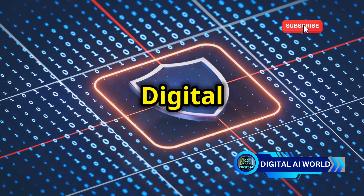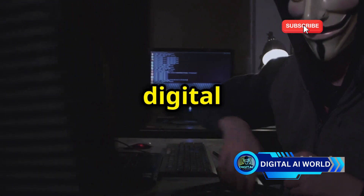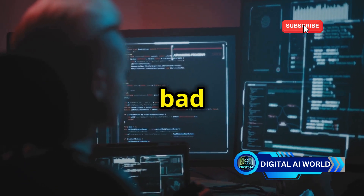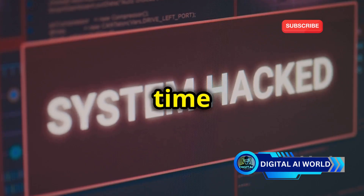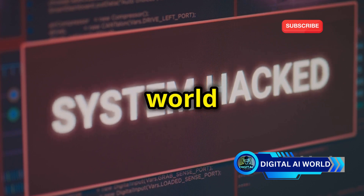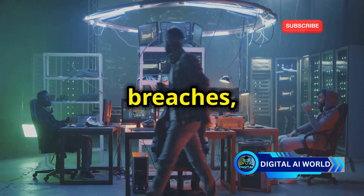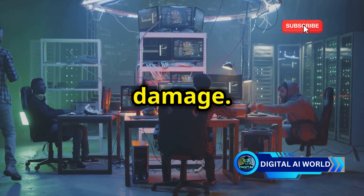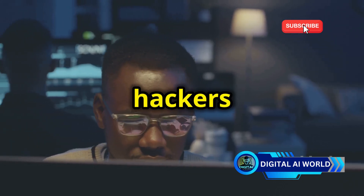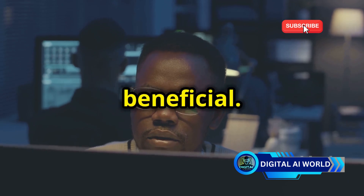Ethical hacking is not just a cool skill — it's a vital part of our digital security. By thinking like hackers, we can identify weaknesses before the bad guys exploit them. Every time an ethical hacker finds a vulnerability and reports it responsibly, they make the digital world a safer place. They are the unsung heroes who help prevent data breaches, financial losses, and reputational damage. Remember, with great power comes great responsibility. Ethical hackers operate within a strict code of ethics, ensuring that their actions are legal and beneficial.